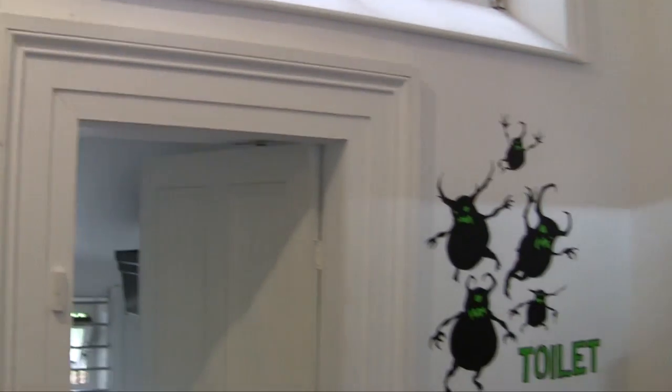Why are these here? The Nurblings — they guard the toilet.